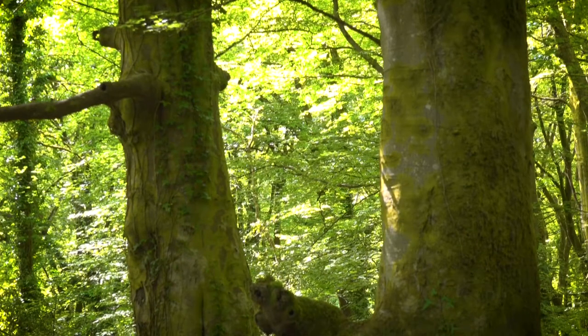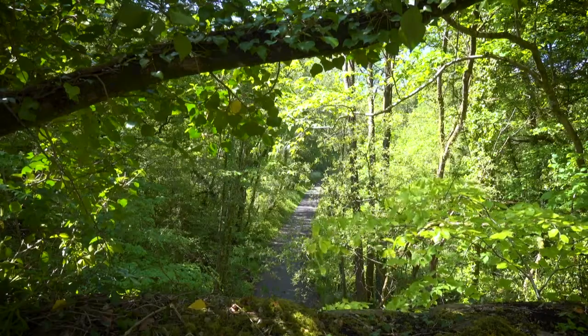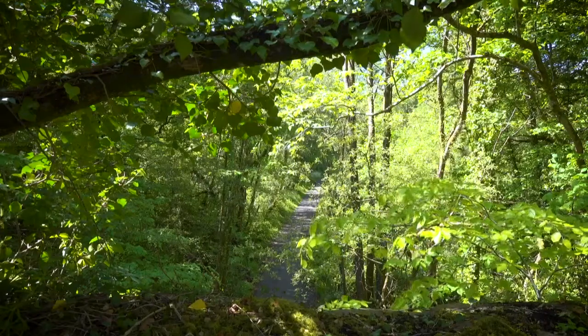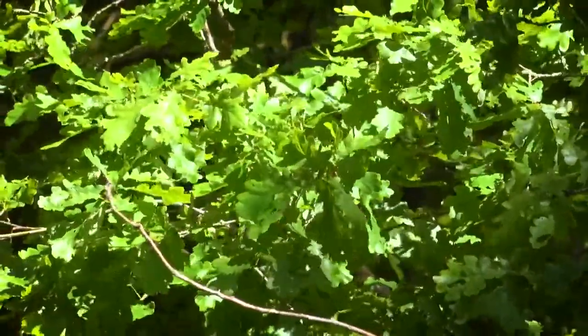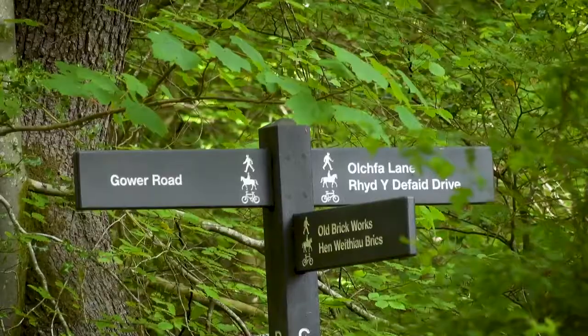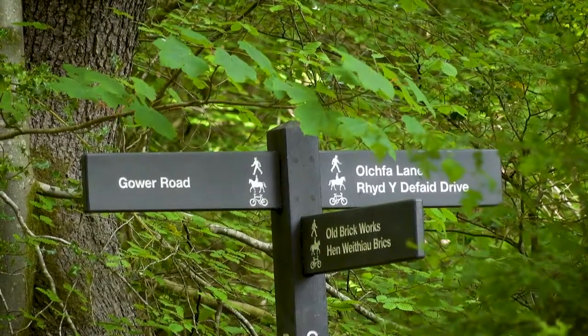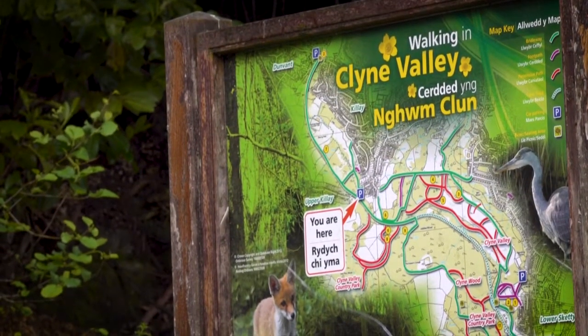Behind me, underneath all this gravel chippings, you can see a long embankment that stretches through the woods for about a quarter of a mile and it goes down to what used to be the main line. In the opposite direction is the reason for this embankment — the Commercial Colliery, which was cut into the hillside behind the Commercial Inn on Gower Road in Cile. It sent its coal out along the railway laid on this embankment. Commercial Colliery didn't have a very long life.